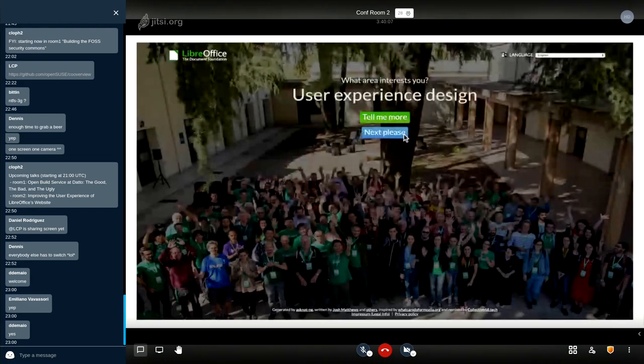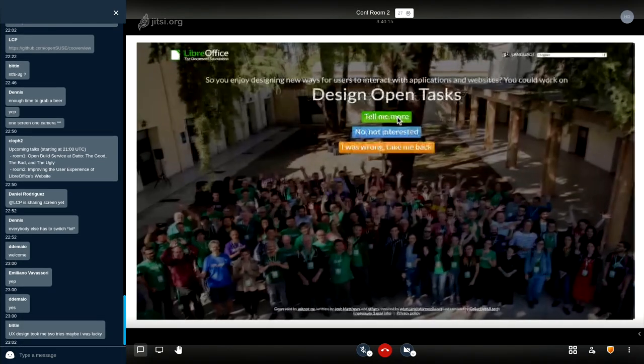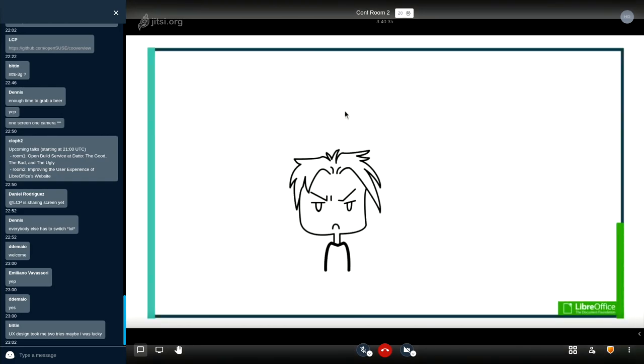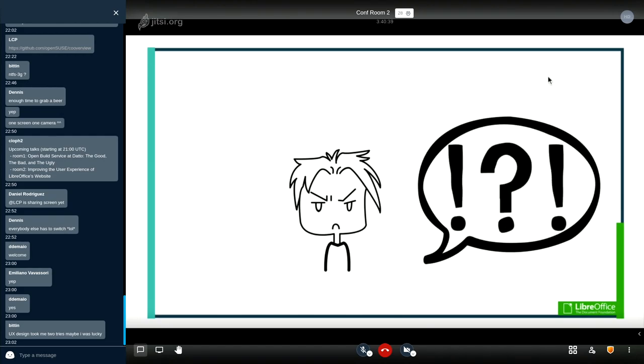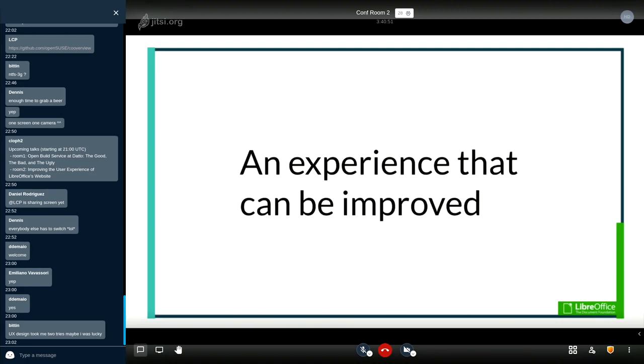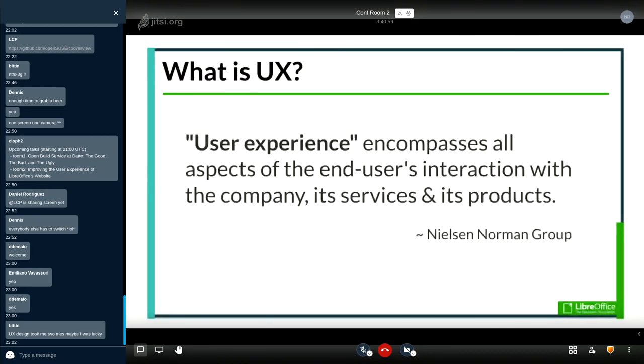Finally — user experience design. I clicked 'Tell me more,' and ended up on what looked like a wiki page on design and blueprints. I was very confused, lost, with no idea where I was. This is a prime example of an experience that can be improved. So what is UX? User experience encompasses all aspects of the end user's interaction with the company, its services, and its products.